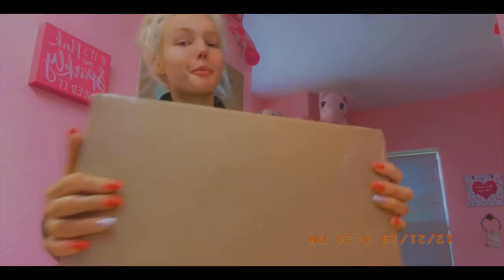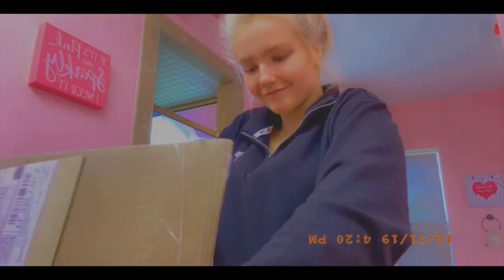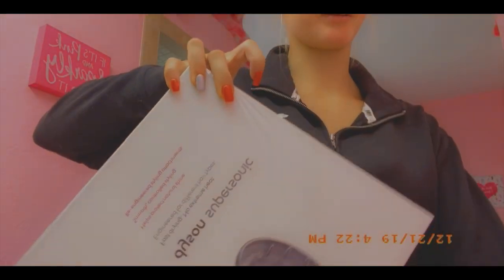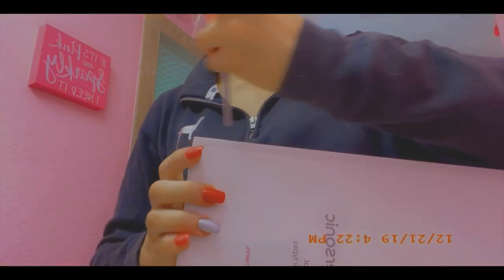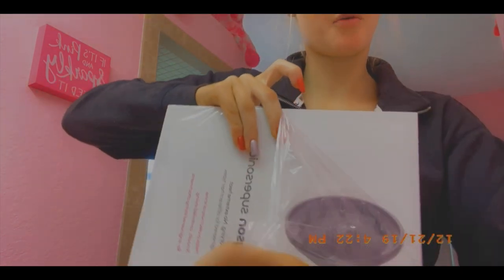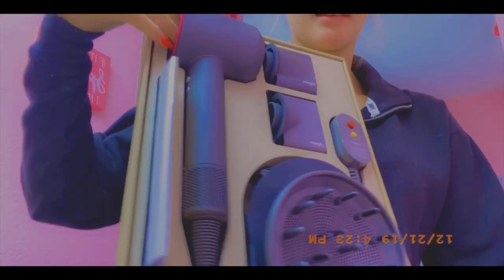Guys, I got the Dyson blow dryer! I cannot wait to open it. Oh my god. I just got home. Let's open it, I'm so excited.